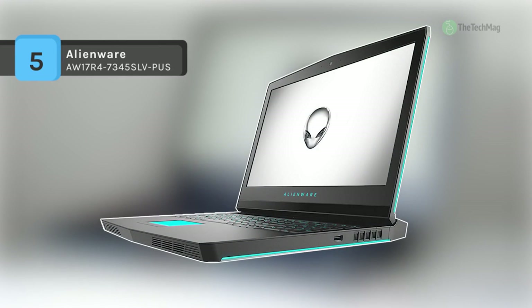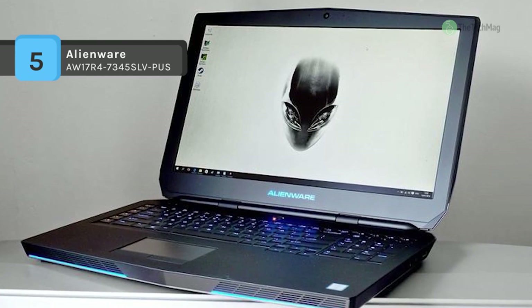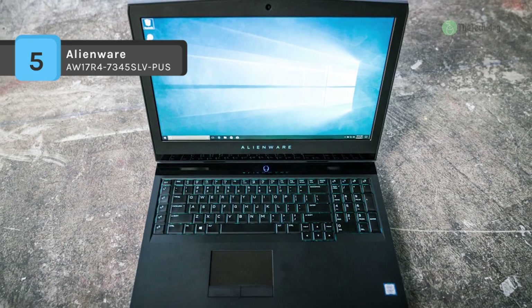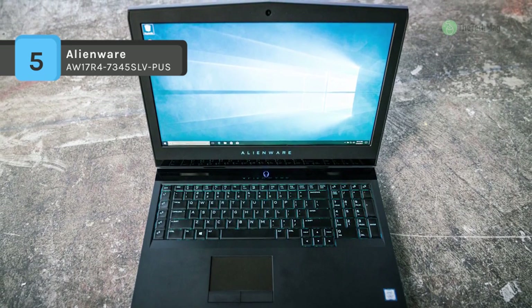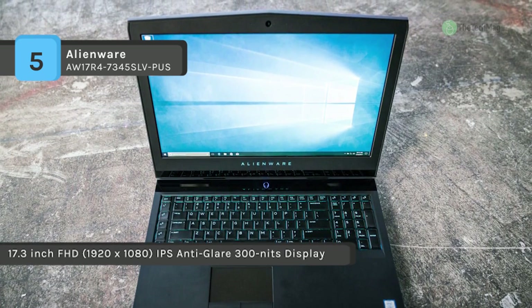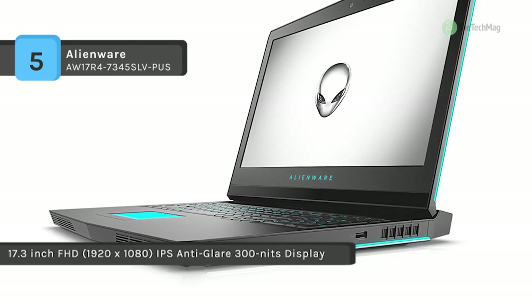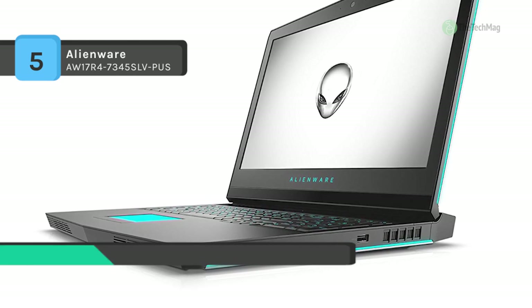The Alienware AW1-7R4-734-5SLV-PUS features a high-quality design for high-performance gaming. With support from NVIDIA GeForce GTX 1070, it comes loaded with the 2.8 GHz 7th generation Intel quad-core i7-7700HQ processor.